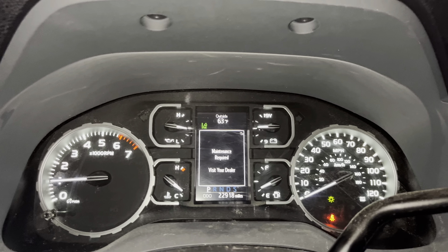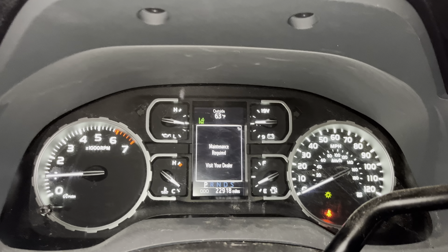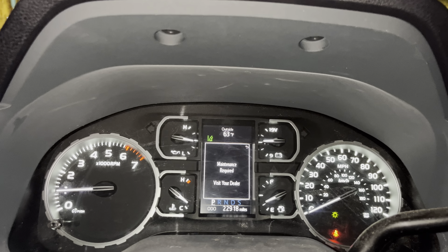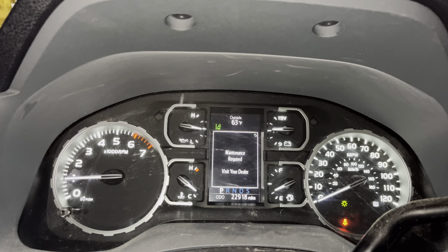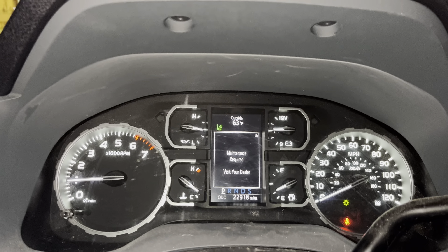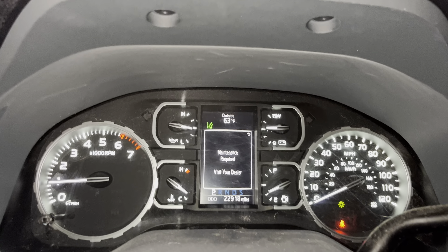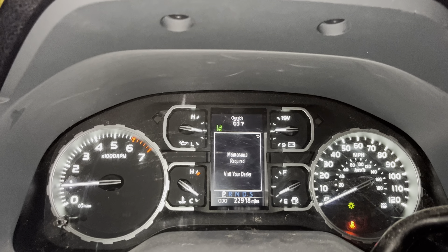I just did my own oil change and I'm sitting here in my 2020 Toyota Tundra. This should work for most models with the same display in this make of the Tundra. I'm going to go ahead and reset this light — it's pretty easy.